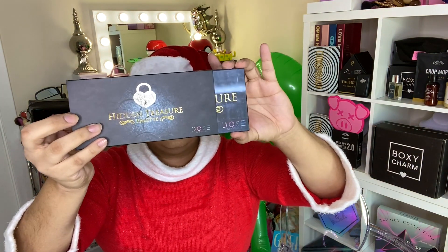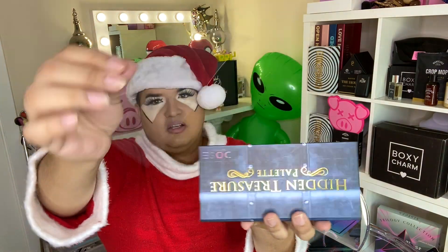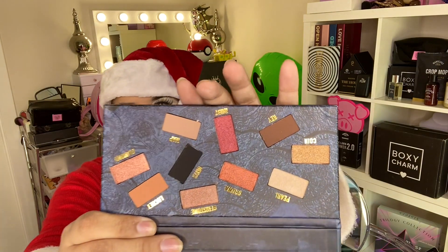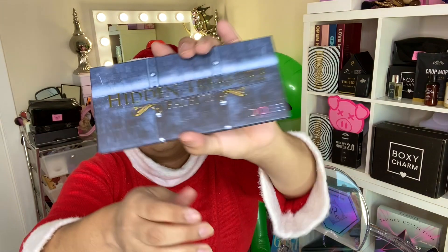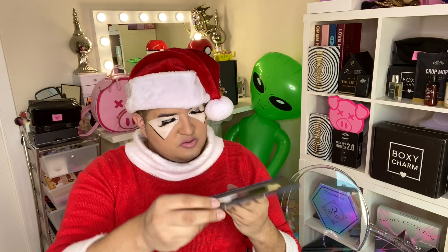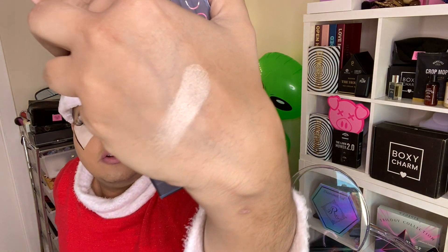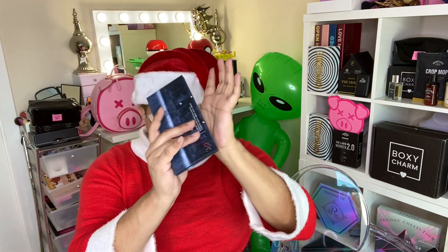We get the Hidden Treasures palette — a full-size palette by Dose of Colors. It comes with a little paper showing the color you get. You can usually find this at Ulta Beauty or Sephora, but here you get it inside BoxyCharm Premium. If you're a big fan of Dose of Colors — who make really good lipsticks — you might love this palette. Let me do a swatch: here's 'Pearl,' a really nice base color for the inner corner of the eye.